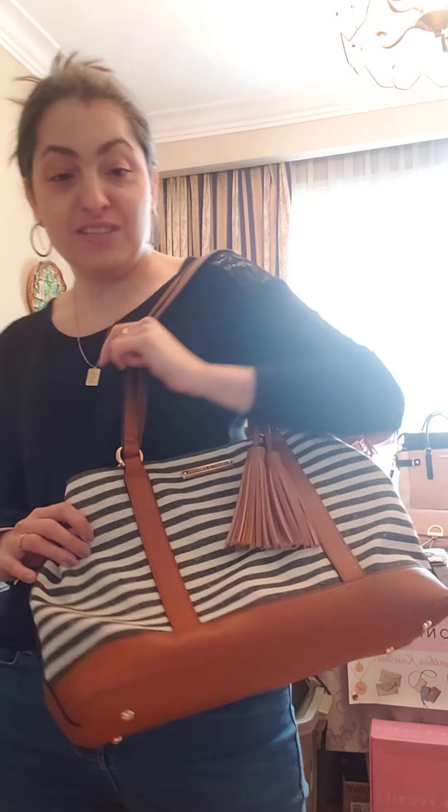Especially if you're the type of person that tends to carry a lot of stuff — like me, I carry everything but the kitchen sink and I'm very close to carrying that as well — then the Sedona satchel is for you.